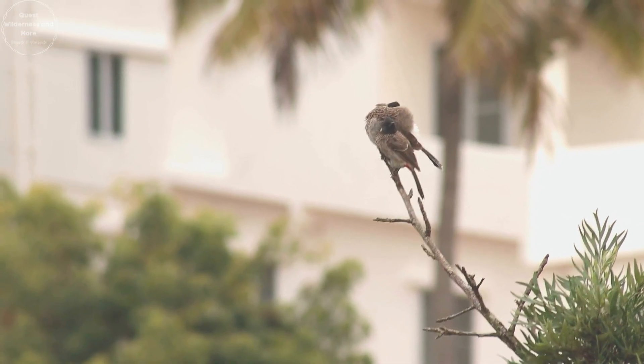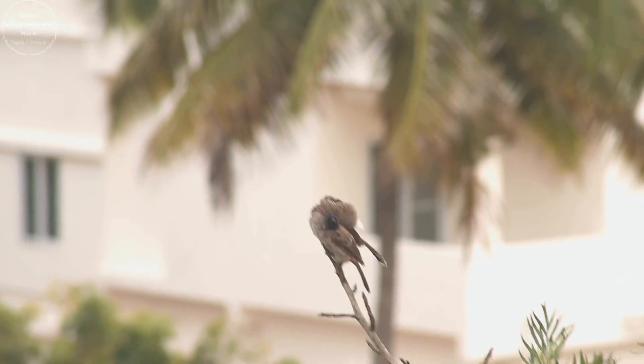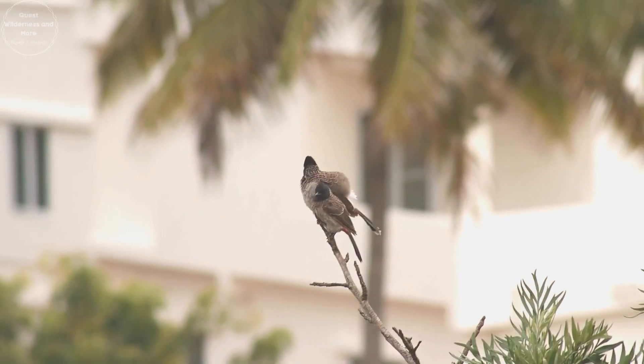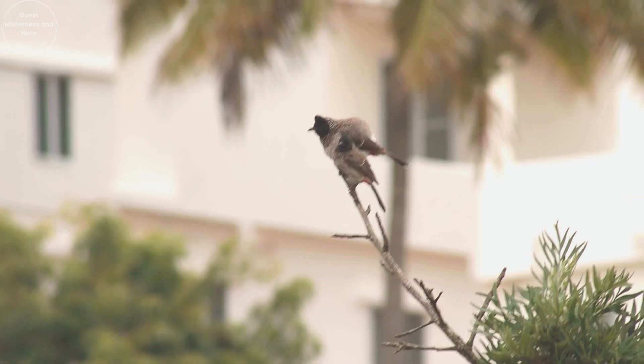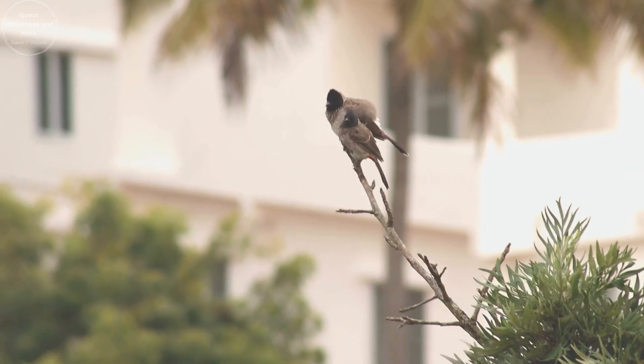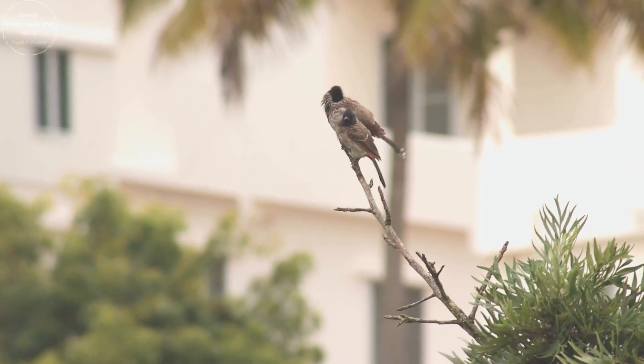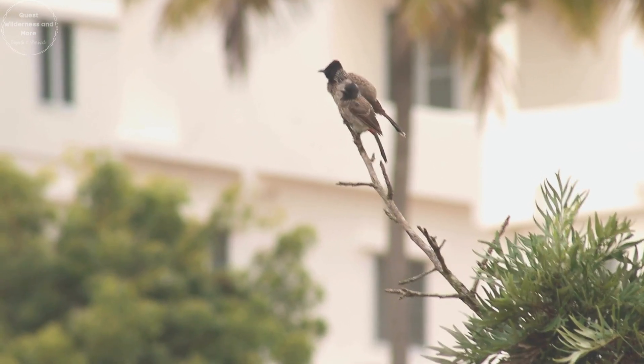Breeding season varies with location but generally occurs around the monsoon season. They build cup-shaped nests in bushes and trees using twigs, leaves and fibers. They usually lay two to three eggs, which both parents take turns incubating.